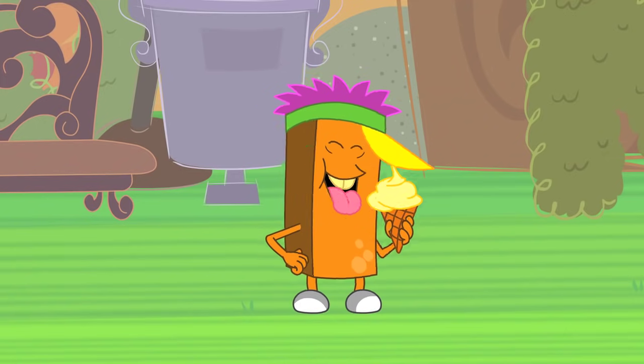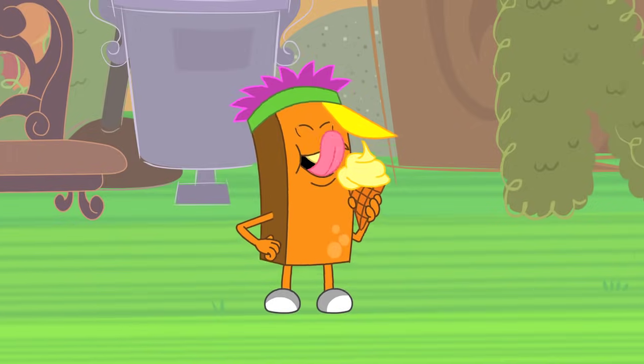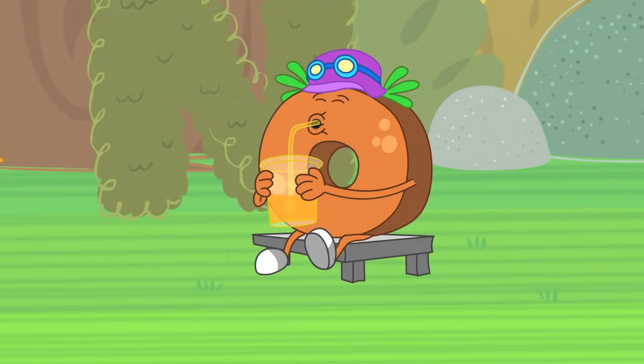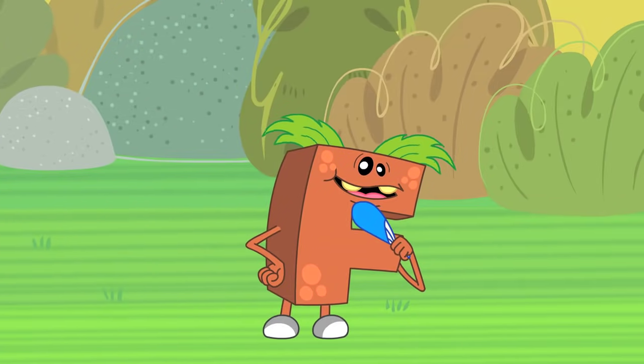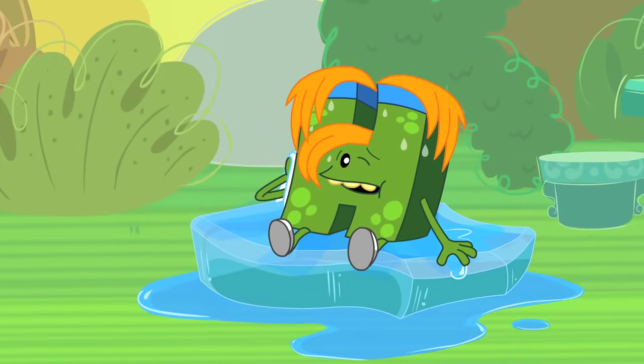Look! There's I-Monster! He's keeping chilled with some tasty ice cream. O-Monster is drinking a cold refreshing glass of orange juice. And there's F-Monster! He's making a lovely cool breeze with his fan. Oh dear! Poor H-Monster looks very hot indeed.